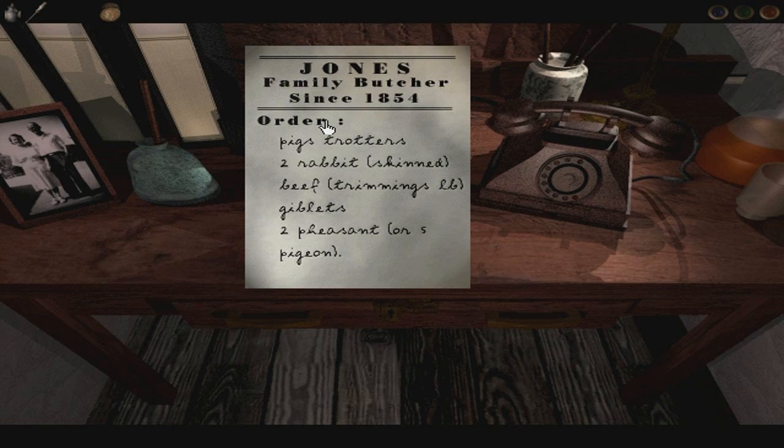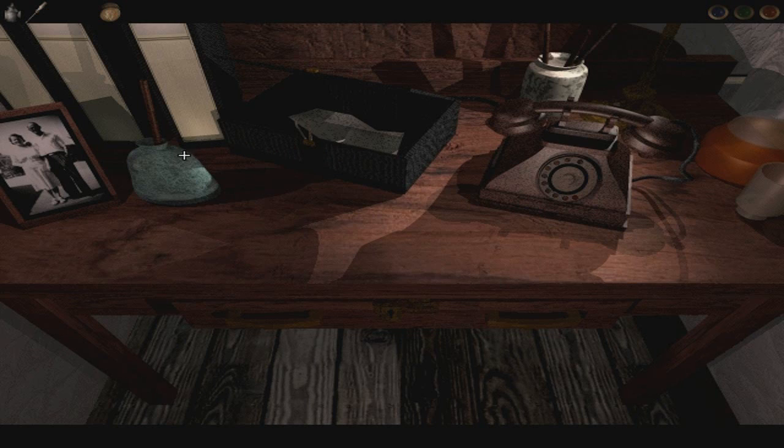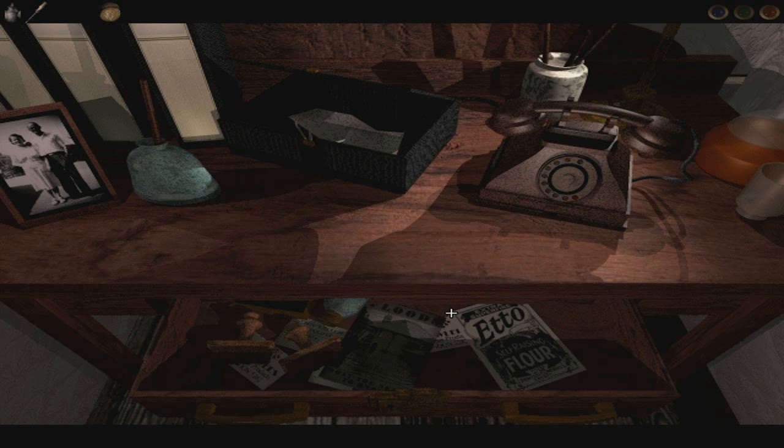What's in this box? 'Jones Family Butcher since 1854 — pig's trotters, two rabbit skinned, beef trimmings, giblets, two pheasants and five pigeon.' Lovely. I'm salivating already. Is that Edith, George? Some of the names we've looked at, maybe. There's a drawer.